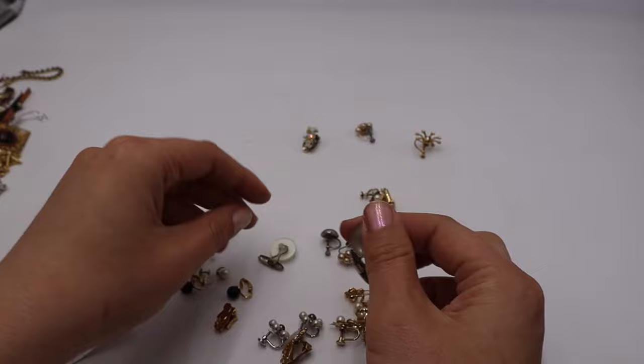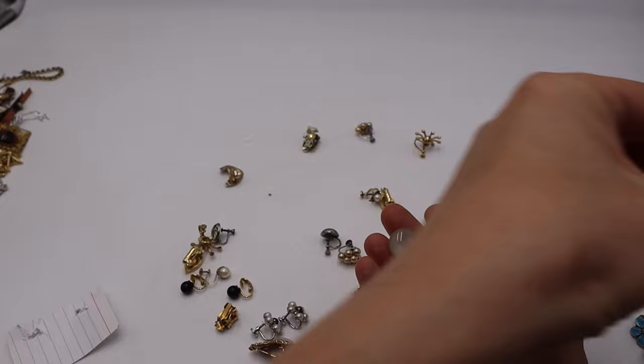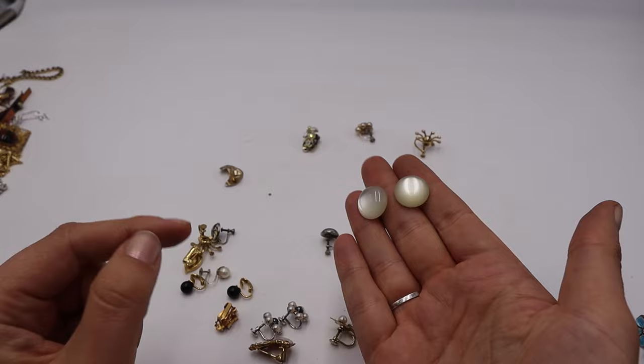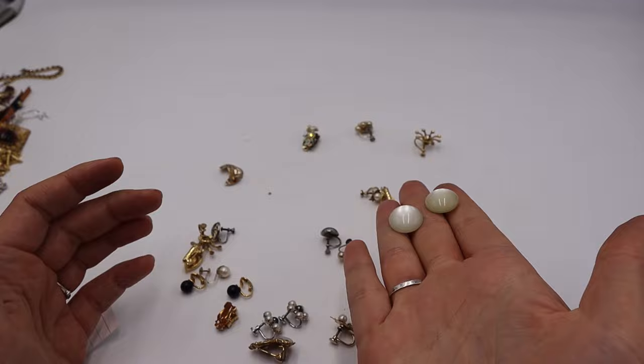These are definitely moon glow thermoset — and whoa, these really glow! These are statement cufflinks in plastic. Even though they look like nothing to most people, if you know you know.